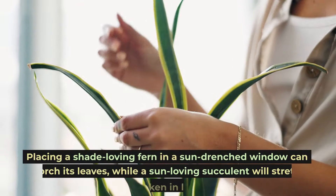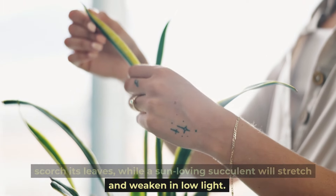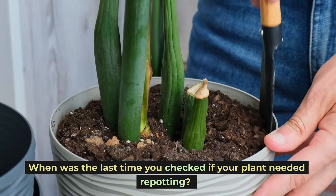Placing a shade-loving fern in a sun-drenched window can scorch its leaves, while a sun-loving succulent will stretch and weaken in low light. Improper potting: the constraint dilemma. When was the last time you checked if your plant needed repotting?